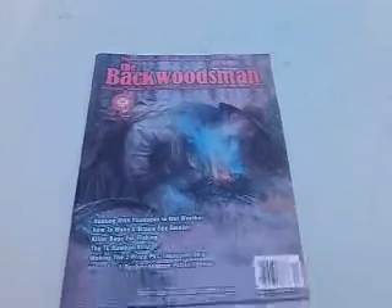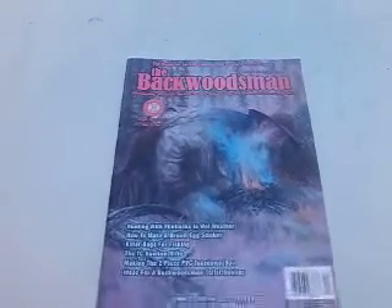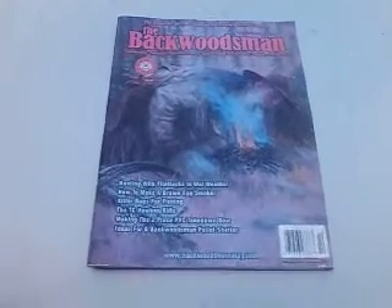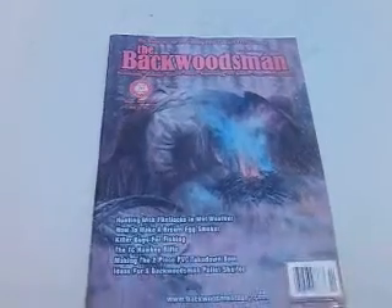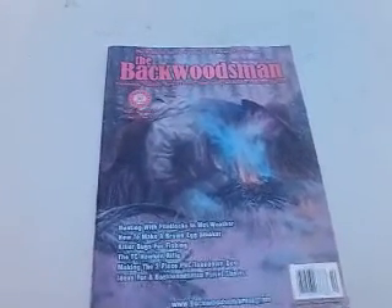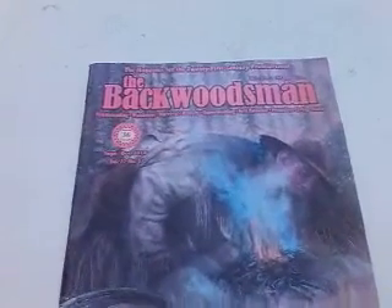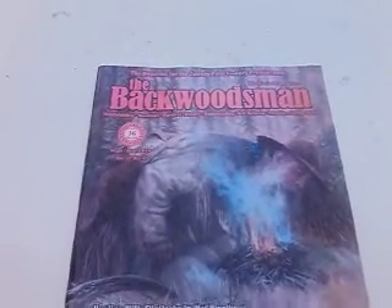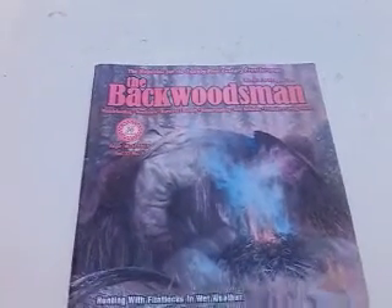Good day folks, here we are again with another book review. This is Bubba the Jewish Redneck Prepper. I'd like to discuss with you today a magazine called the Backwoodsman. I highly, highly recommend it to people that are into survivalism, camping, and fishing.